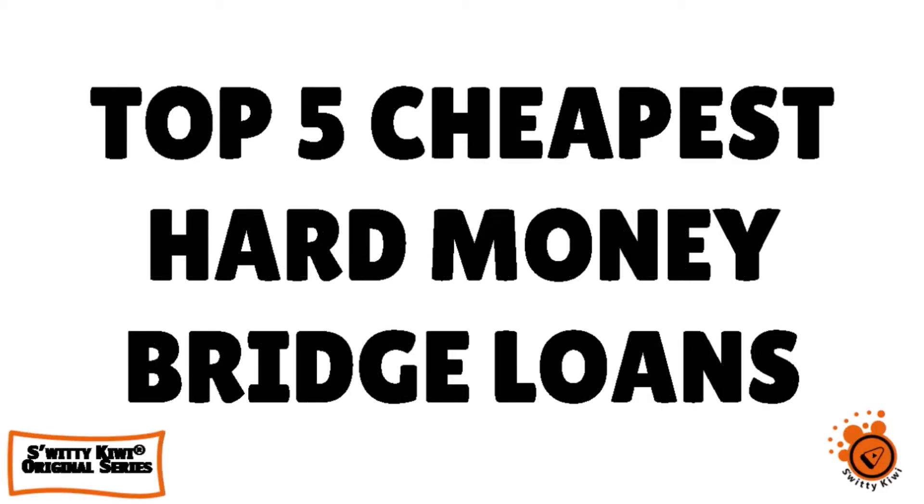I want to talk to you about the top 5 cheapest hard money bridge loans for real estate investors, up to $500 million in funding.